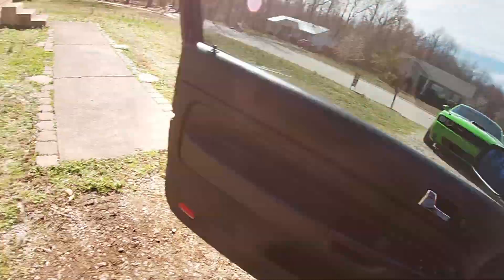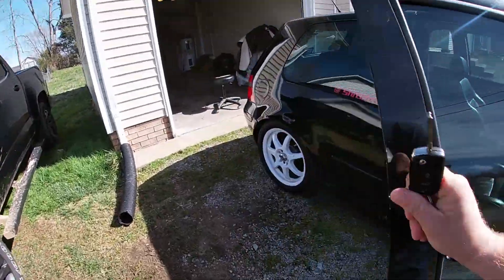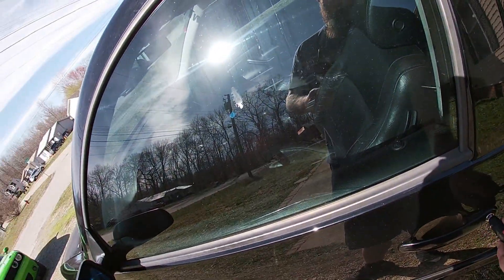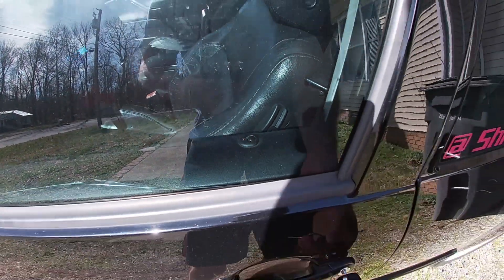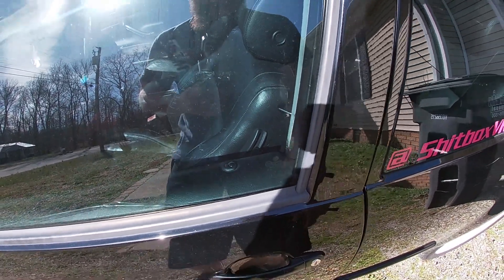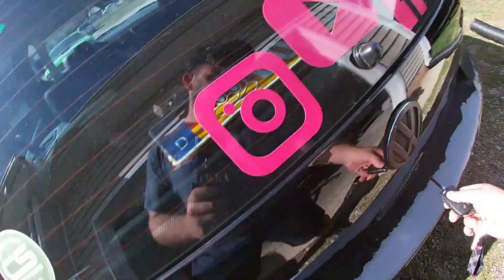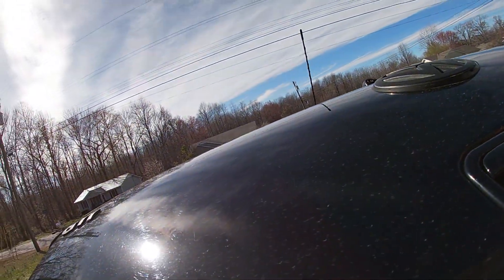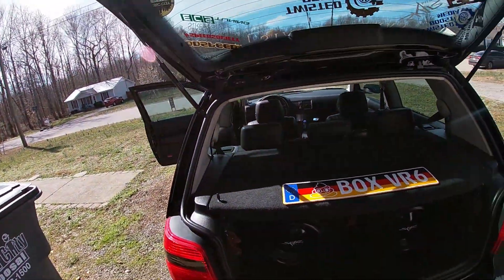The gas cap works but the hatch doesn't. The first thing we're going to check is a bunch of fuses. I'll show you guys what happens when I close the doors and use the key to lock the vehicle — usually the horn will beep. And see, then it locks, unlocks, and then it unlocks again. Then it's good the second time. The lock and unlock work, but the hatch does not, so we have to use the key to unlock the hatch.